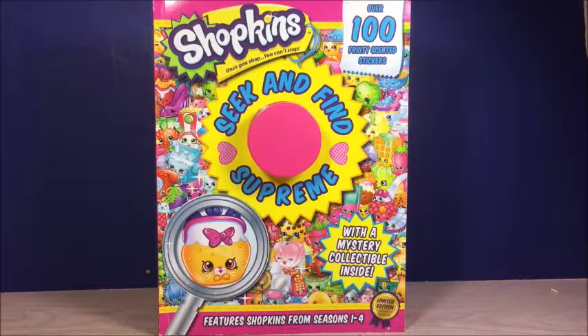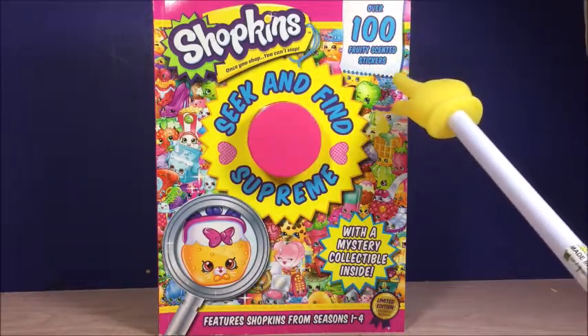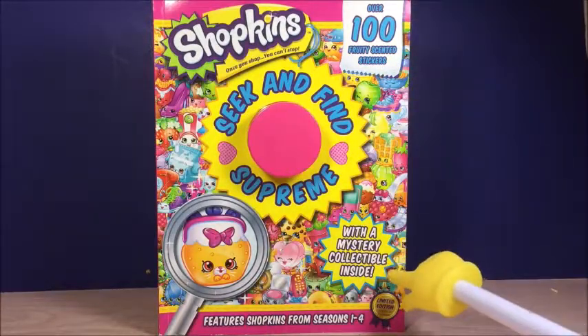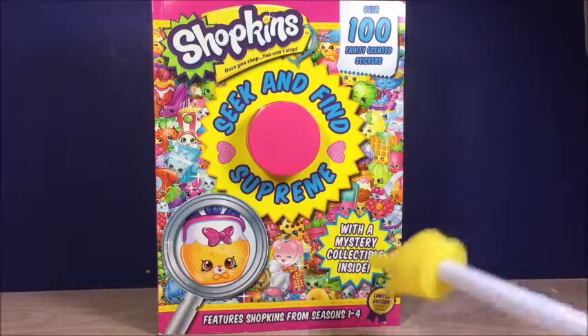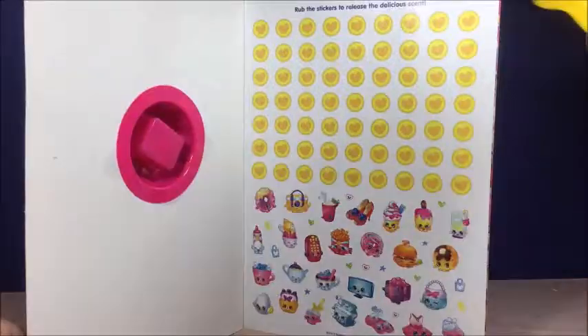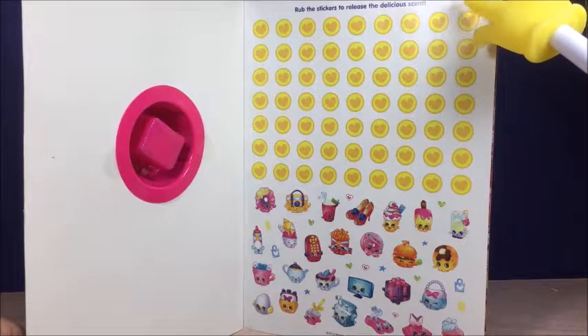Hi, this is Granny Bee and today I have Seek & Find Supreme with Shopkins. It has over 100 fruity scented stickers with a mystery collectible inside. Let's see what it looks like. There's Shopkins from season 1 to 4. It says rub the stickers to release the delicious scent.